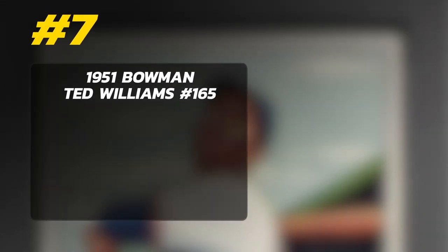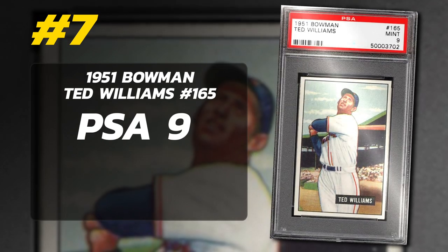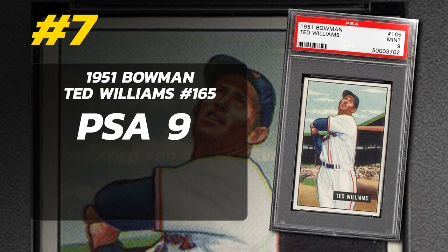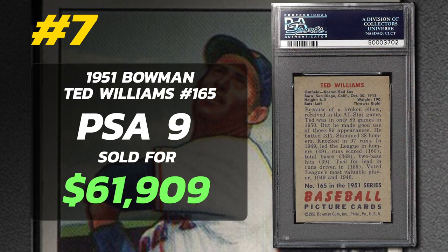Number 7: 1951 Bowman Ted Williams number 165, graded PSA 9 Mint Condition, sold at auction by Memory Lane in May of 2023 for $61,909.